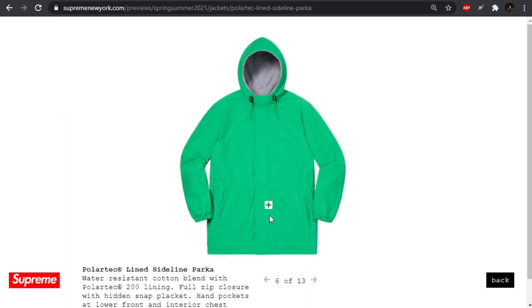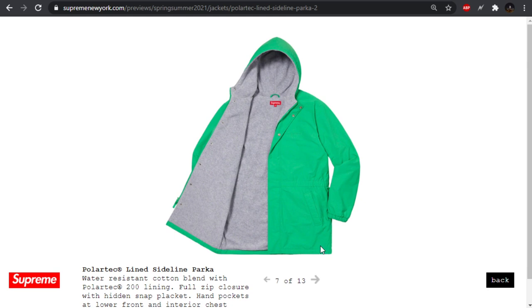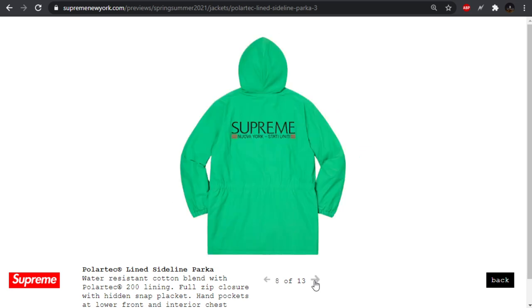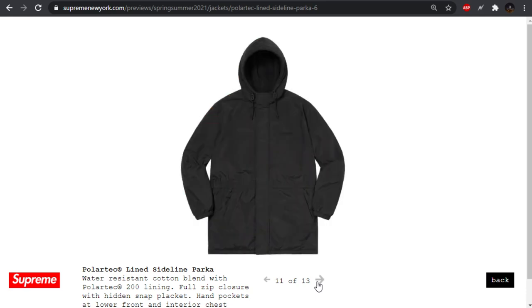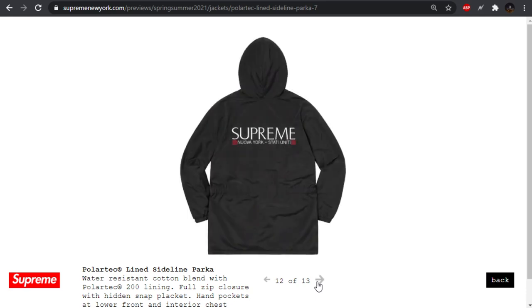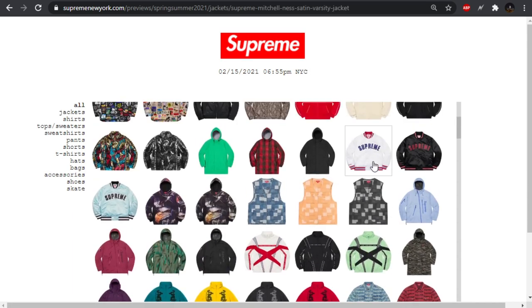Next up we have a Polartec lined sideline parka, which I got kind of excited about because I'm a big fan of parkas and I really like this lining — they use it on some of their track jackets. I was hoping it would be cheap since it looks fairly thin and easy to produce. As far as the design goes, they've done this before on t-shirts — just 'Supreme New York.' They also have a plaid one which I don't care for, and an all-over black one.